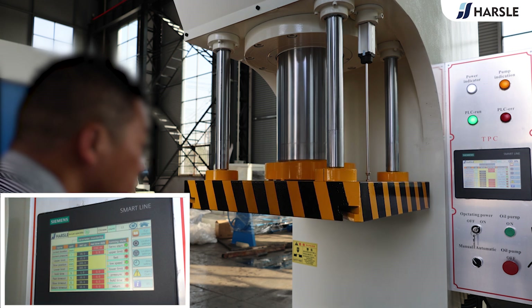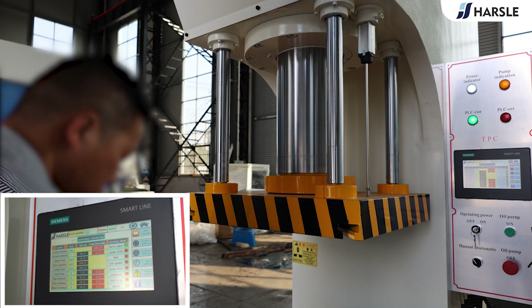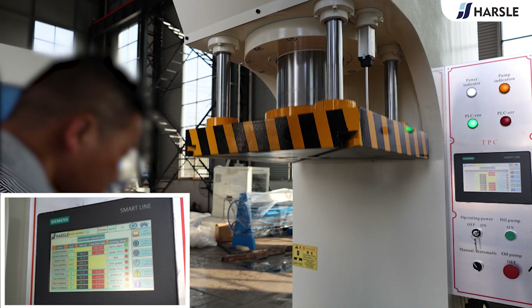The hydraulic system adopts a pressure pre-release device with low impact of hydraulic pressure, independent electrical control, reliable and convenient for maintenance.